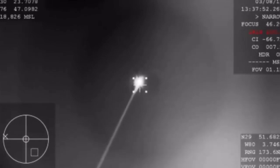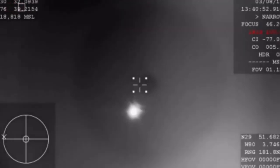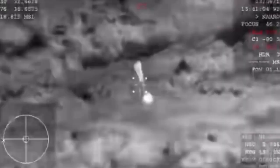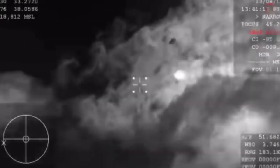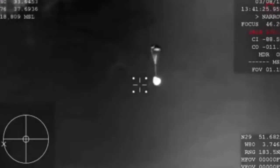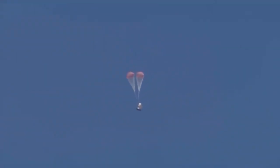We're hearing that they should have AOS — acquisition of signal — back with the Dragon spacecraft. It's now at about 46 kilometers in altitude and continuing to descend. It's now subsonic, already starting to slow down thanks to aerobraking — basically slamming into the Earth's atmosphere causes a lot of friction, allowing the vehicle to eventually reach terminal velocity. Then those parachutes are going to kick in.